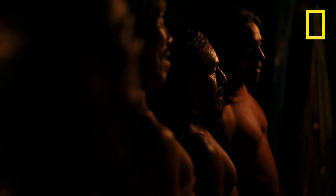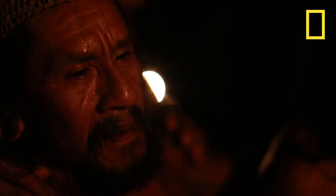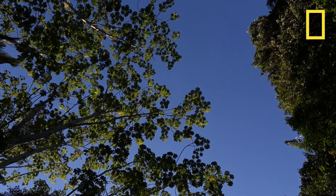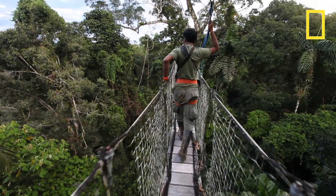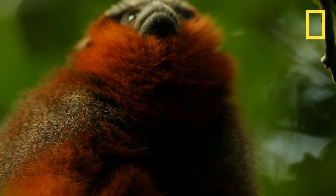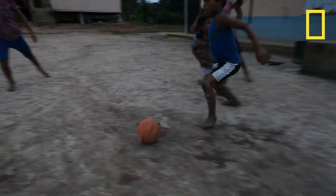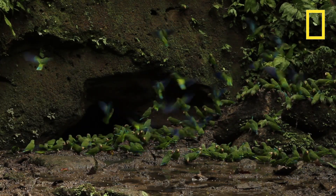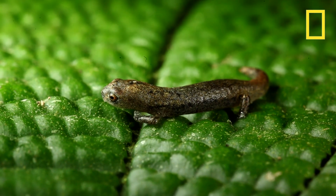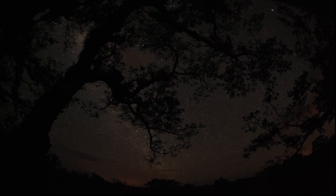The Amazon is the world's lungs. There are certain places in the world that we just need to protect, and a place like Yasuni is very important. The Amazon is very important.